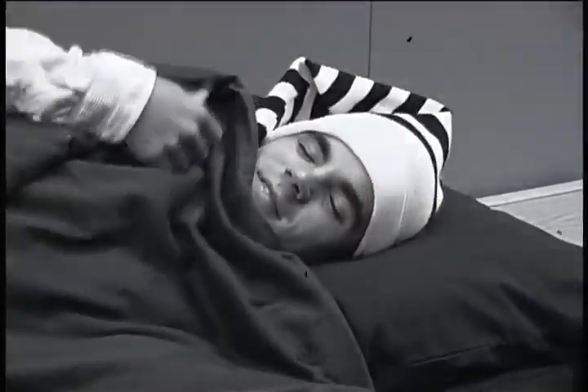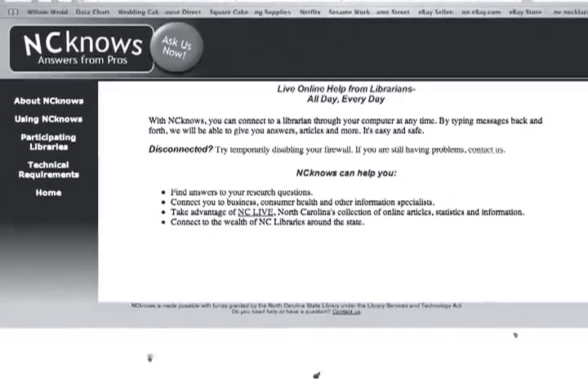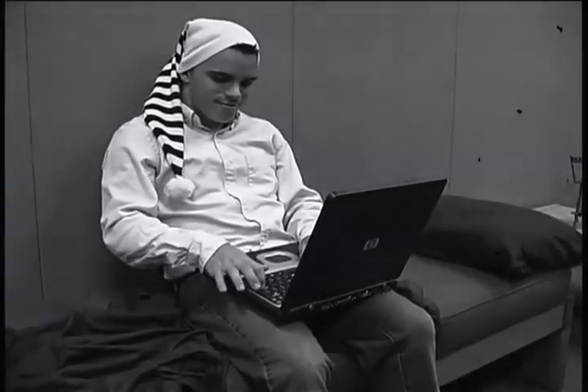The night before the assignment is to be turned in, Brad is ready to have a good night's sleep. But oh no! He has forgotten one thing! Not to worry! Brad remembers that the library has 24-hour reference service available online through NC Notes. He can access this through the website. That was a close one. But Brad knew the library would not let him down.